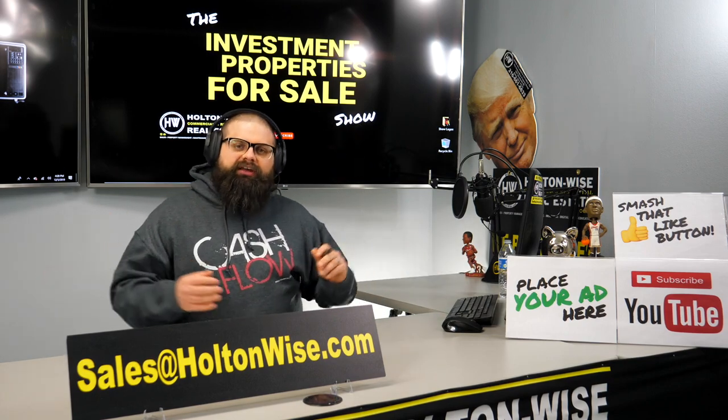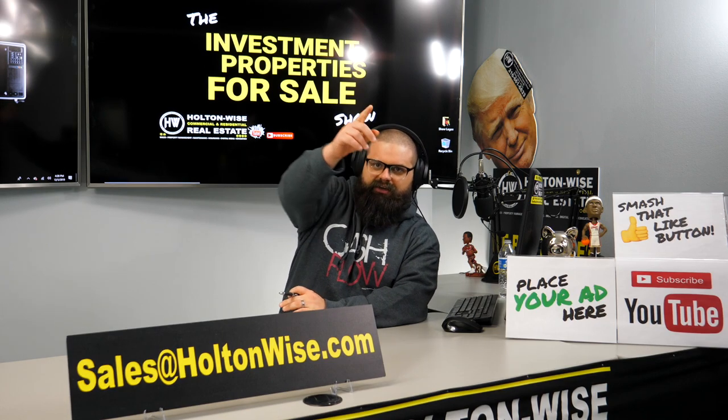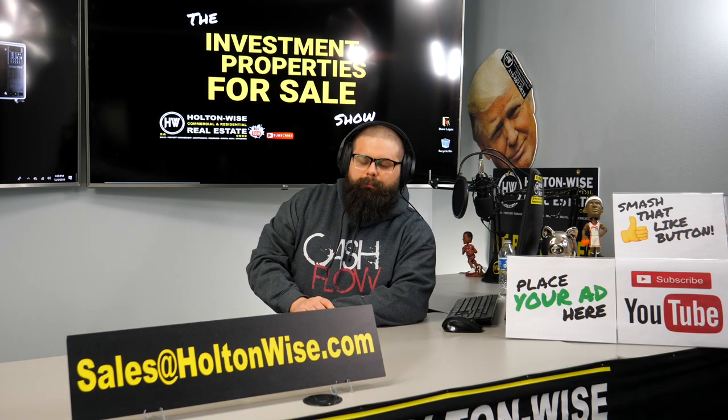That's everything I've got for you today. I hope you enjoyed the show. As always, I'm James Wise with Holton Wise, and this is Real Estate Investing Made Easy.